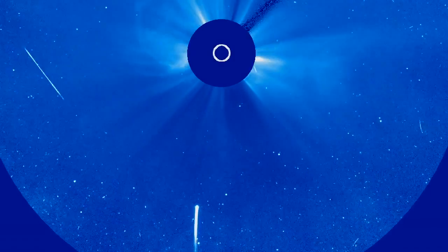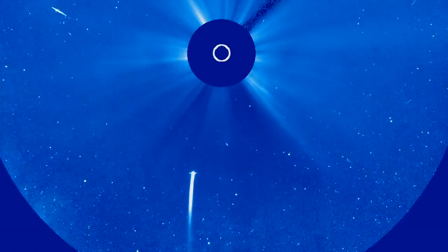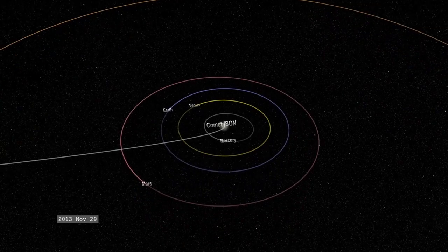As you might have heard, Comet ISON is due to fly by the sun this November. Here are five eye-opening things you should know. I'm Sophie, and welcome to The Countdown.